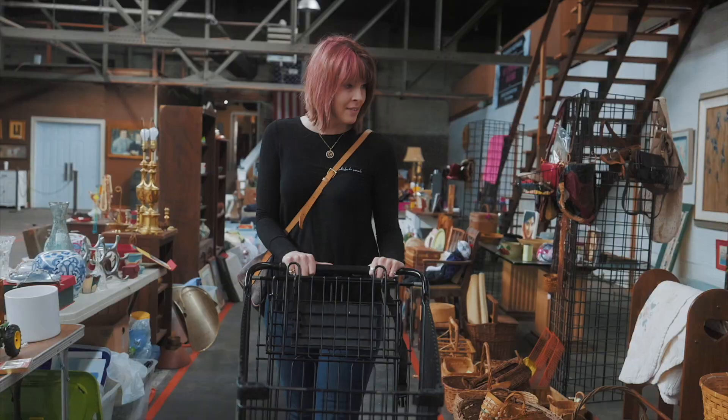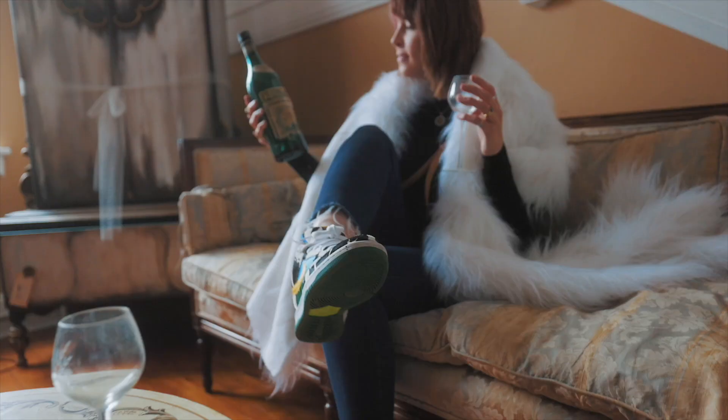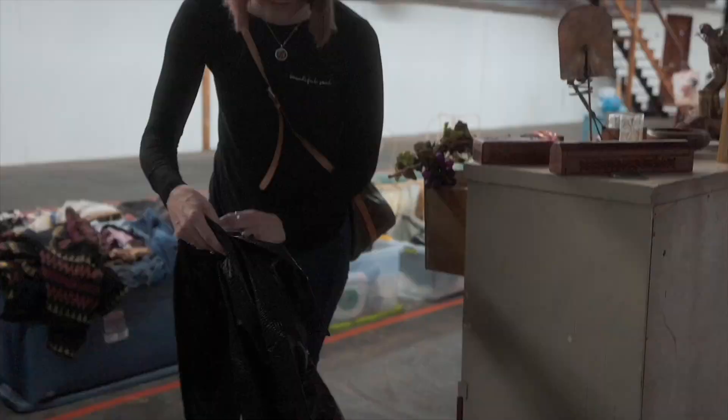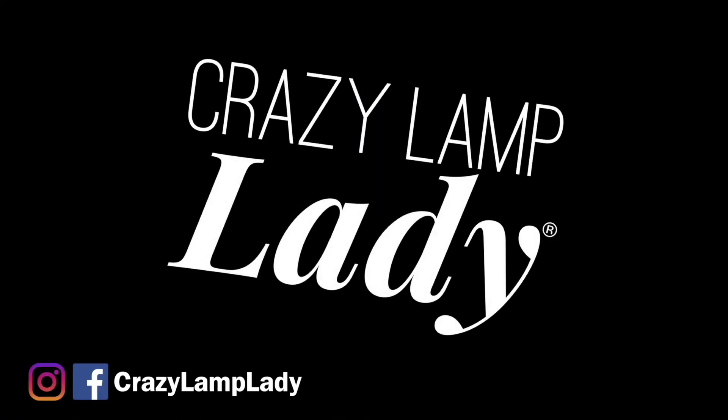My family calls it my superpower — my ability to see value in things that I can buy and flip for a profit. Today we are at the Goodwill, one we haven't been to in quite a while. We are at the most magical Goodwill in all the land.